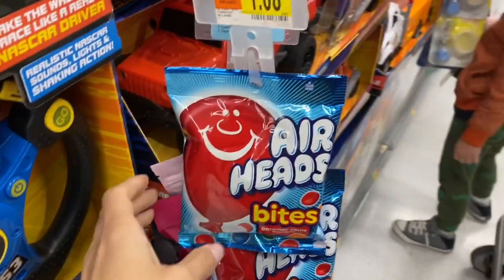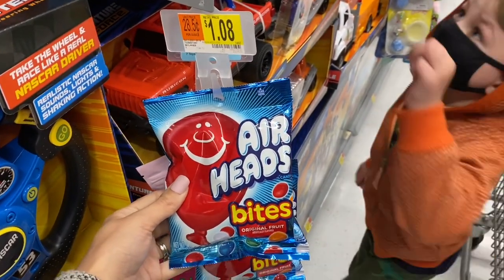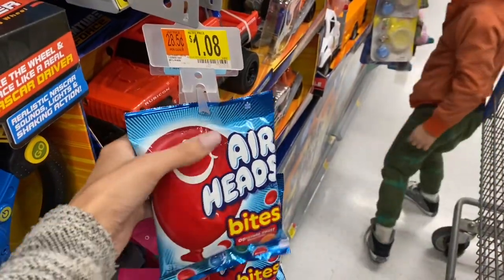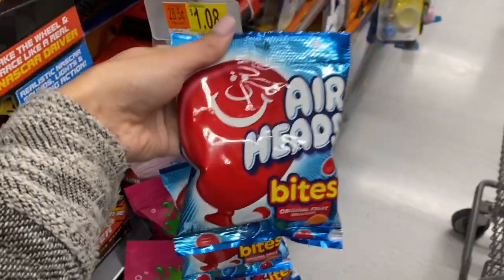Over here in the toy section, I found these little Airhead Bites that are $1.08 and Shopkick is giving us back 200 kicks, which is about 80 cents. So it'll make these about 28 cents. I'm going to go ahead and grab a bag of these.